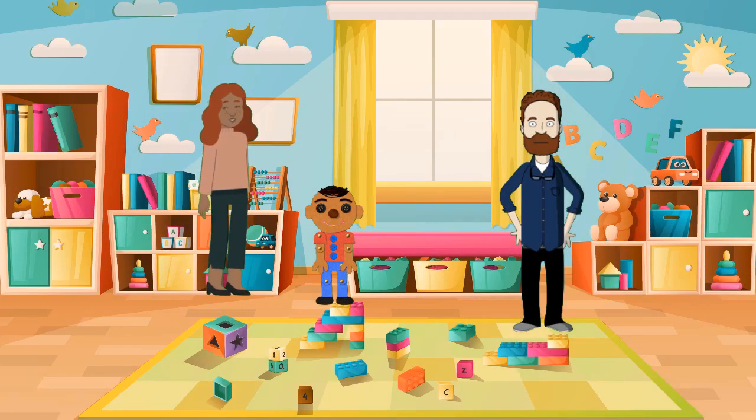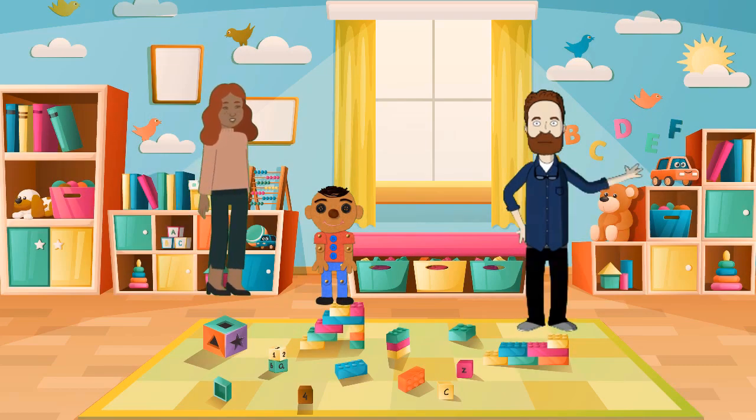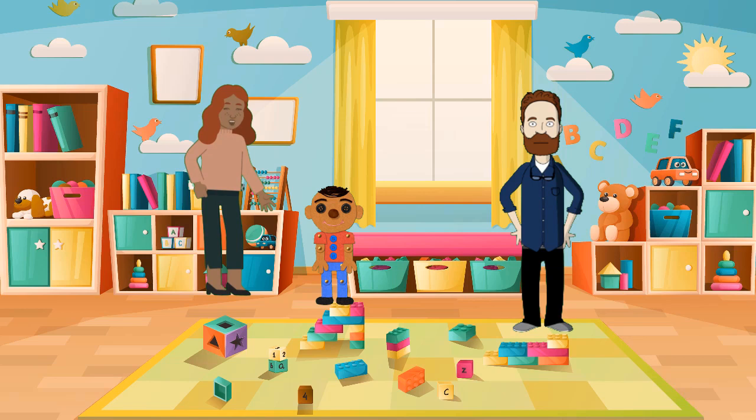Hello, everyone. Welcome to Safe Haven. Today, we'll explore potential dangers in our home and share how we've created a safe environment for our little one.